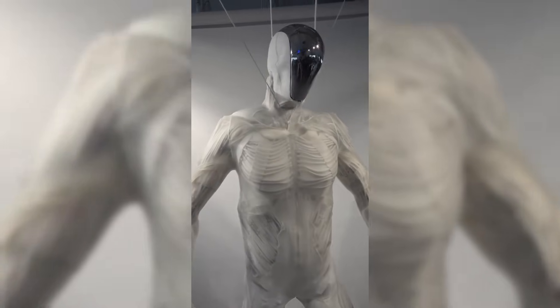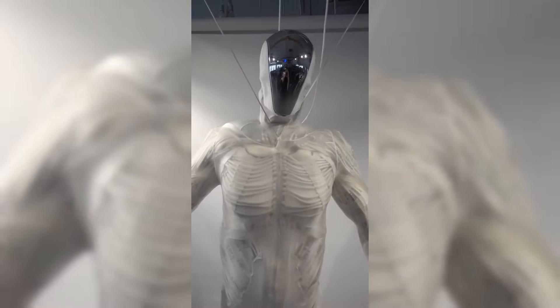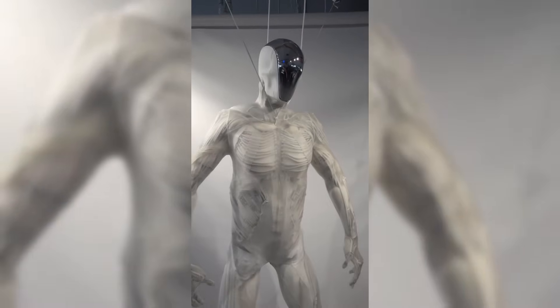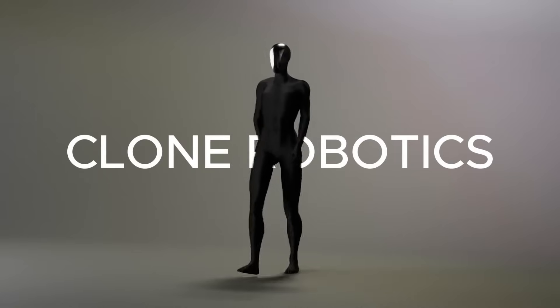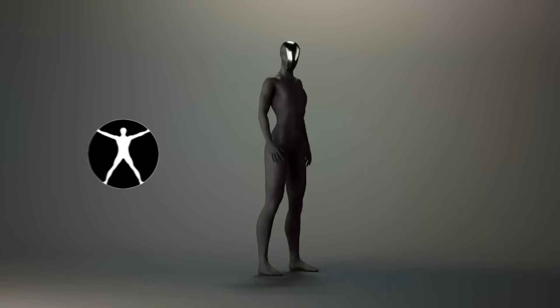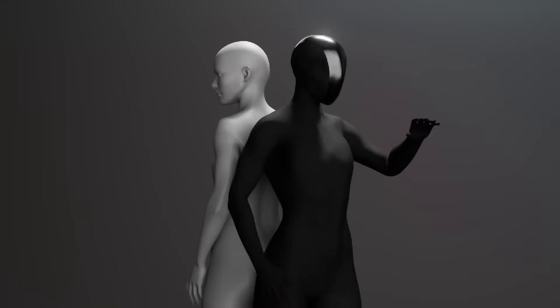In a demonstration video released by Clone Robotics, the Protoclone is seen suspended from the ceiling, its limbs twitching and moving in a manner eerily reminiscent of human motions. While the robot currently requires suspension for stability, this setup allows engineers to fine-tune its movements and gather essential data for future improvements.